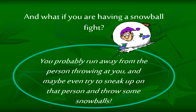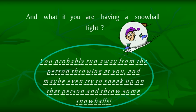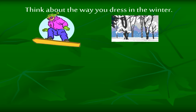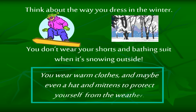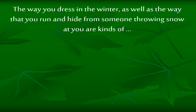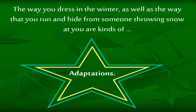What if you are having a snowball fight? You probably run away from the person throwing at you, and maybe even try to sneak up on that person and throw some snowballs. Think about the way you dress in the winter — you don't wear your shorts and bathing suit when it's snowing outside. You wear warm clothes and maybe even a hat and mittens to protect yourself from the weather. The way you dress in winter, as well as the way that you run and hide from someone throwing snow at you, are kinds of adaptations.